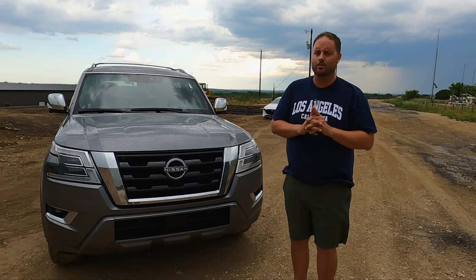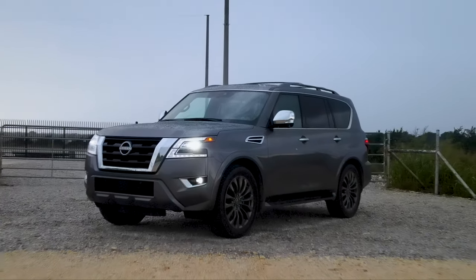Welcome to Texas Truck Channel. I'm Brian, I'm Craig, and we've been chasing rain all day today. We're going to film this super fast and hope it doesn't rain on us. Right now we are blessed with the presence of the 2023 Nissan Armada, which I know looks and probably feels about 10 years old.